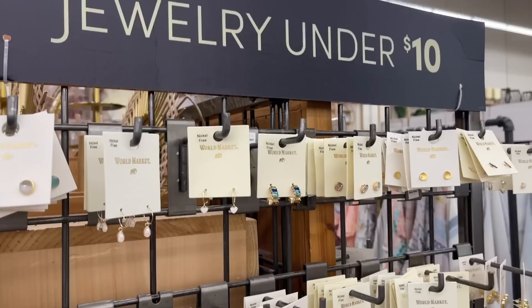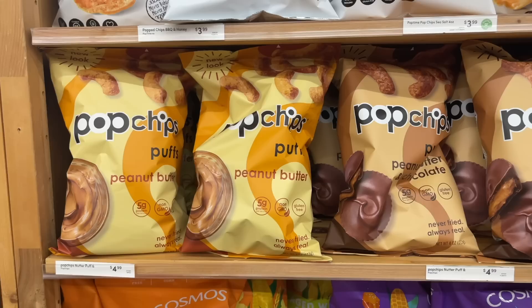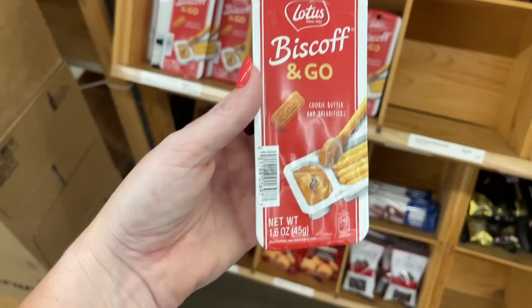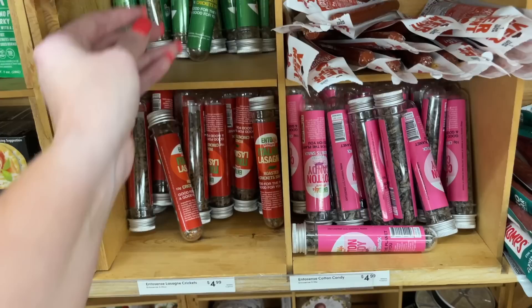Y'all know World Market even sells earrings — these are all under $10 and they are so cute. Total office vibes. I've never seen the peanut butter or the peanut butter chocolate Pop Chips — this looks absolutely delicious. My sister is going to buy cotton candy crickets for my brother-in-law. He probably really will eat those though. Maybe I should get Alex some jalapeño garlic ones. These are Italian lasagna — what?